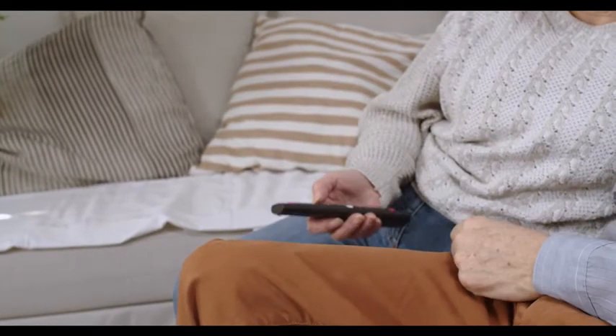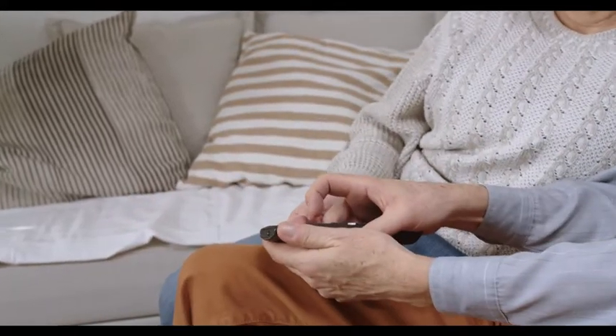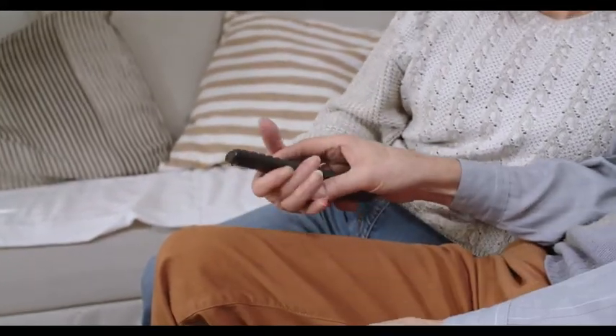Without further ado, let's get into it. How do you fix your LG TV when it won't install or update the apps you want, because the App Store just doesn't seem to work?